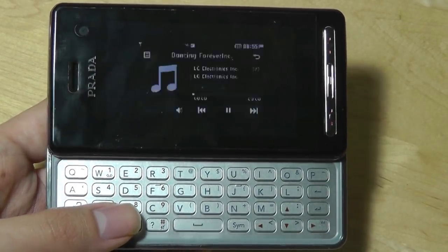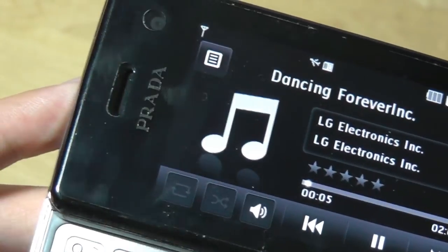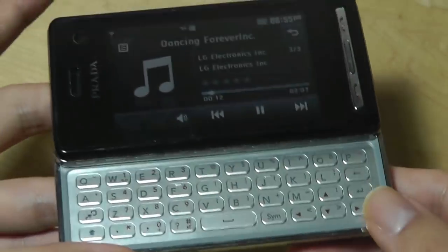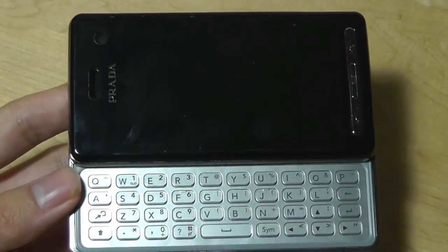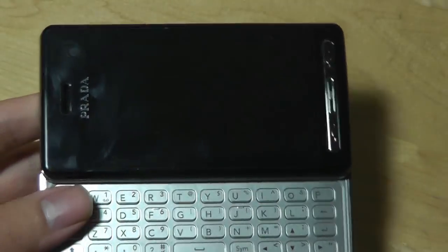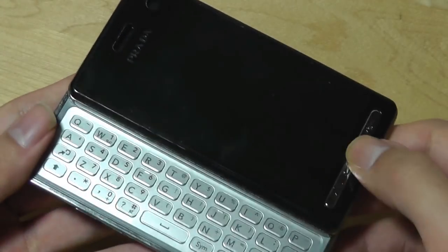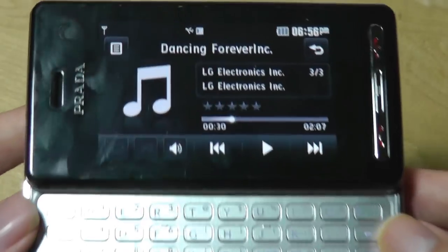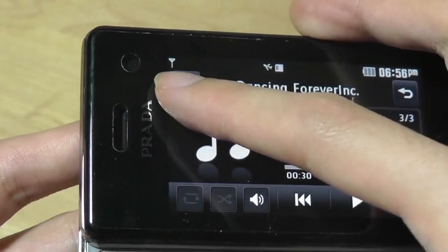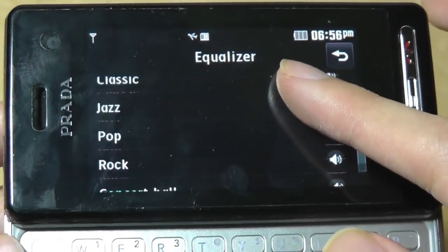A quick look at the music playing capabilities. Interestingly, the speaker is integrated into the earpiece where you answer phone calls — a clever design that minimizes the number of ports, so there's no separate speaker on the back or side. The sound comes out loud and clean, and it's actually the same design concept we see on the iPhone X, where the earpiece speaker and a bottom speaker create a stereo effect. Here it's still mono. The music player shows cover art and artist information, with a lot of equalizer options that actually do change the sound experience.